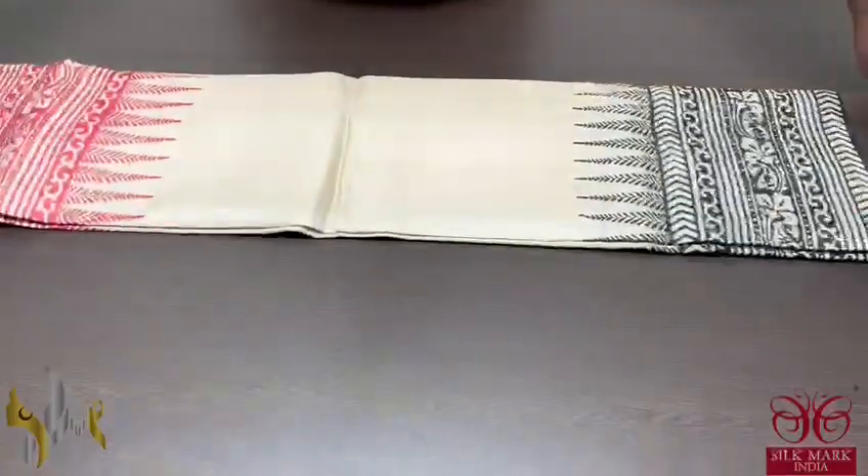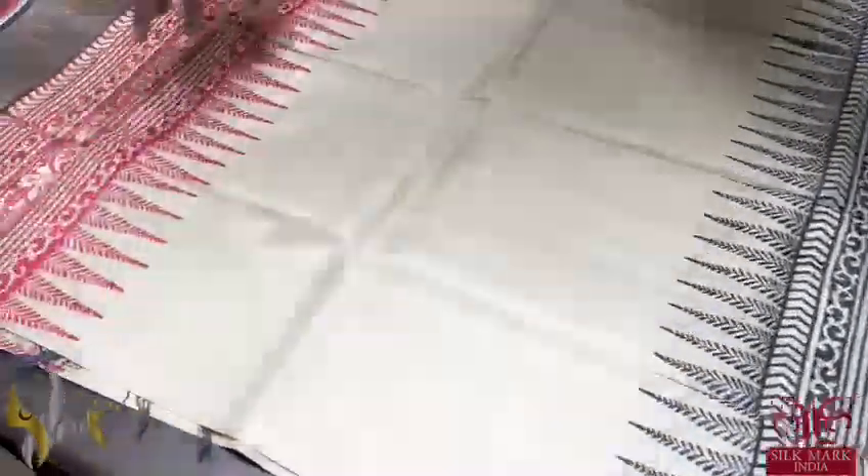Here we have a Tessa Silk Sari, premium quality, handblock printed with zari borders turned on a premium acid washed boiled Tessa fabric.